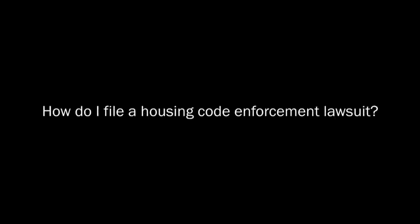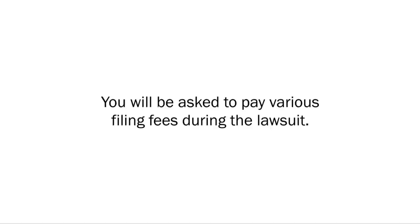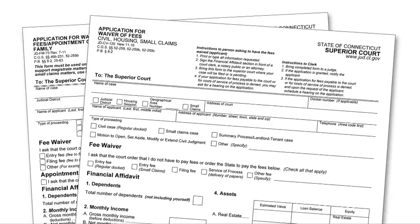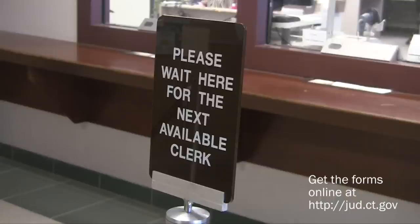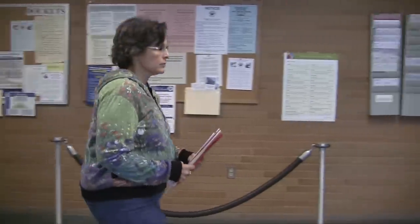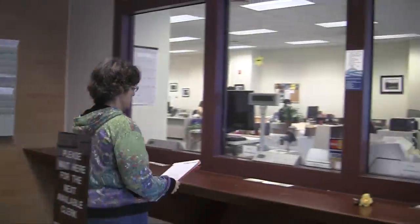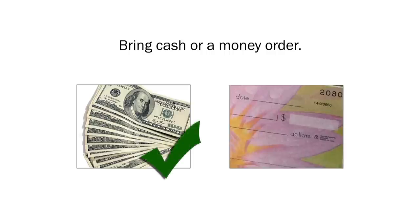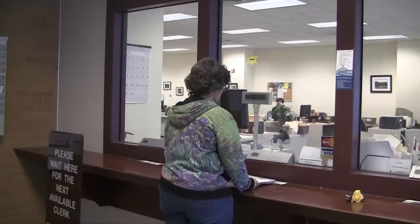How do I file a housing code enforcement lawsuit? You will be asked to pay various filing fees during the lawsuit. If you can't afford them, the clerk can tell you how to ask for a fee waiver. You'll need to fill out two forms: a notice of suit and a complaint. You can get the forms at the housing court clerk's office or online. Fill out the forms and bring them to the housing court clerk's office. If you haven't paid your rent for the current month, bring your rent money with you. Bring cash or a money order, as personal checks are not accepted.